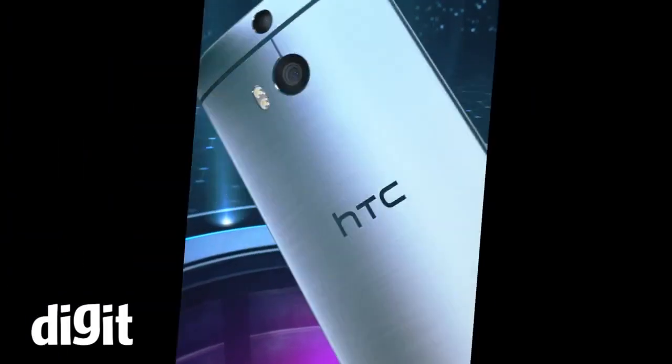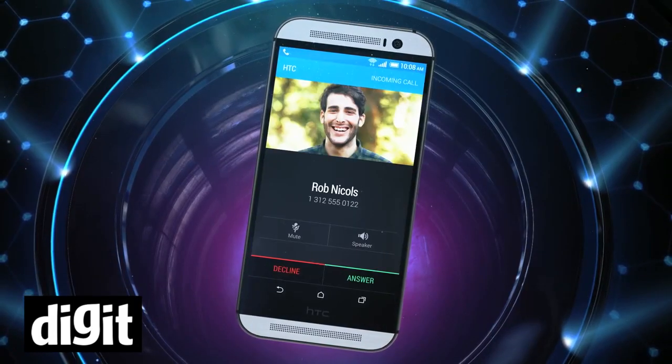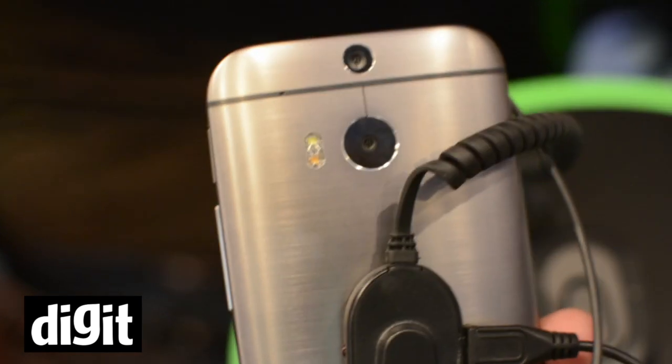This is a 3G and 4G LTE smartphone, so if you want to use this smartphone in the future on any 4G LTE connections, it will support that.